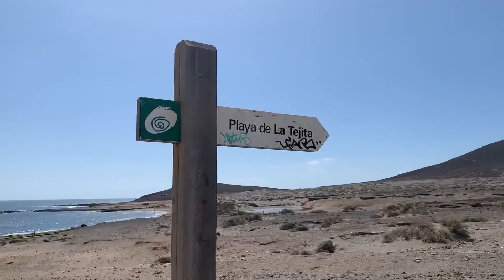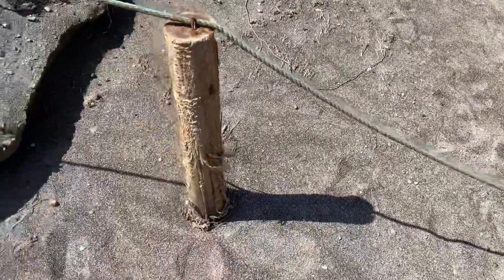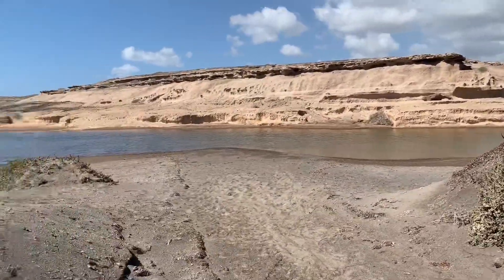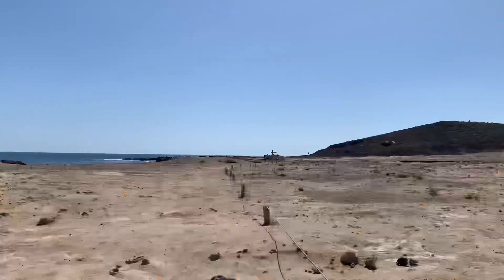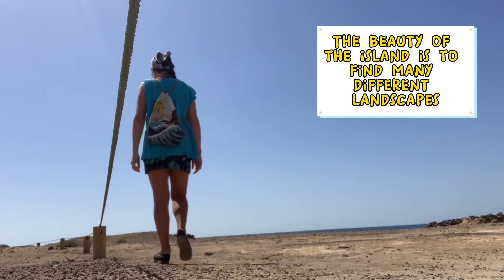I do enjoy the contrast — we have the beach and the ocean, and then behind me there's basically like the desert, a really dry area. It's really cool. By walking here I actually felt like I was walking in the desert; it was really interesting and strange at the same time.